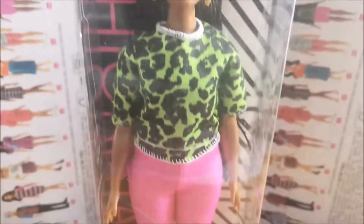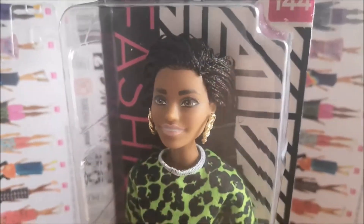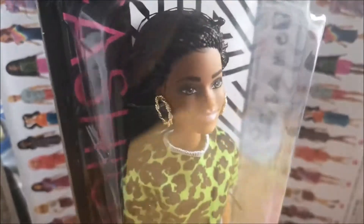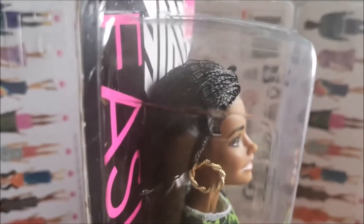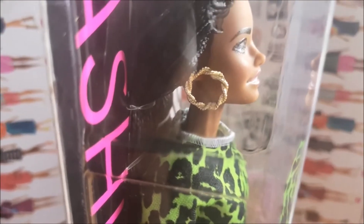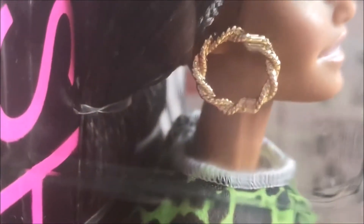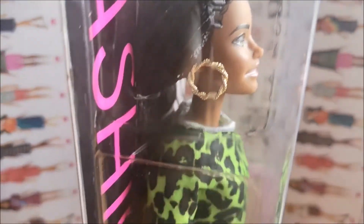Let's look at this particular doll. She has this incredible outfit, starting with her hair — it's in plaits, almost crimped I suppose is the best way to describe it. It's quite long, going down the back, and it's complemented by these enormous earrings that look superb. I'll just zoom in so you can see them in more detail along with the hair.